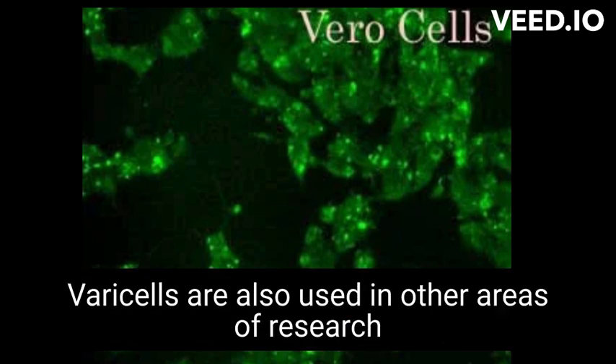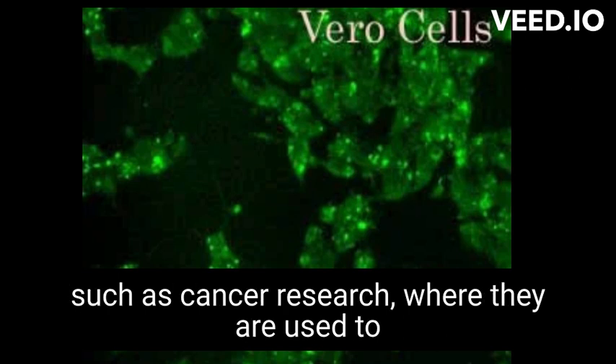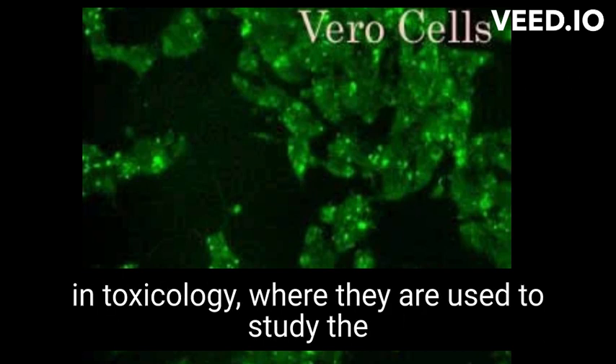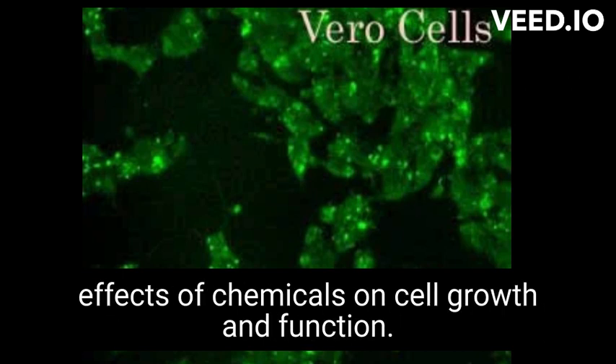Vero cells are also used in other areas of research, such as cancer research, where they are used to study the effects of drugs on cancer cells, and in toxicology, where they are used to study the effects of chemicals on cell growth and function.